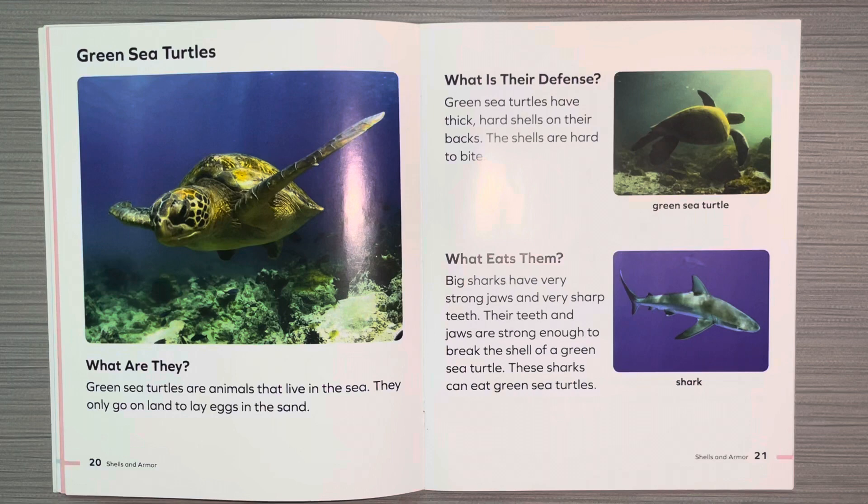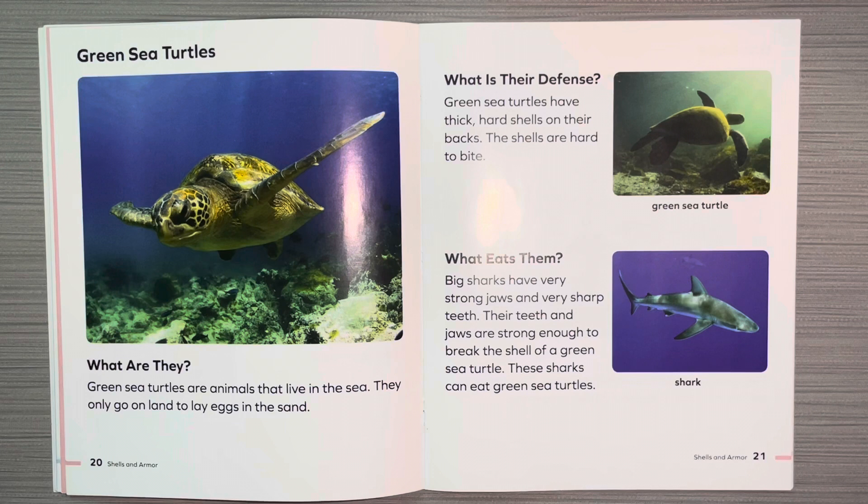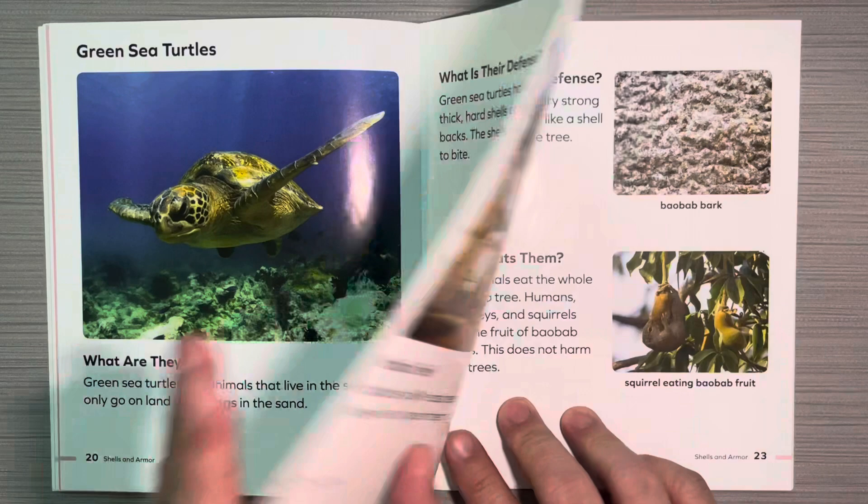Green sea turtles. What are they? Green sea turtles are animals that live in the sea. They only go on land to lay eggs in the sand. What is their defense? Green sea turtles have thick, hard shells on their backs. The shells are hard to bite. What eats them? Big sharks have very strong jaws and very sharp teeth. Their teeth and jaws are strong enough to break the shell of a green sea turtle, and these sharks can eat green sea turtles.